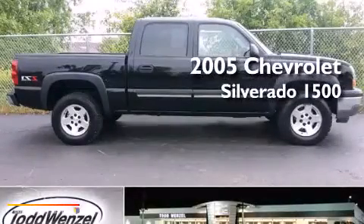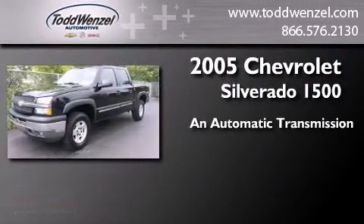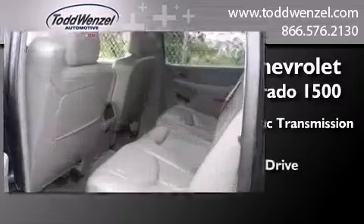This is a 2005 Chevrolet Silverado 1500. This truck has an automatic transmission, a V8, and four-wheel drive.